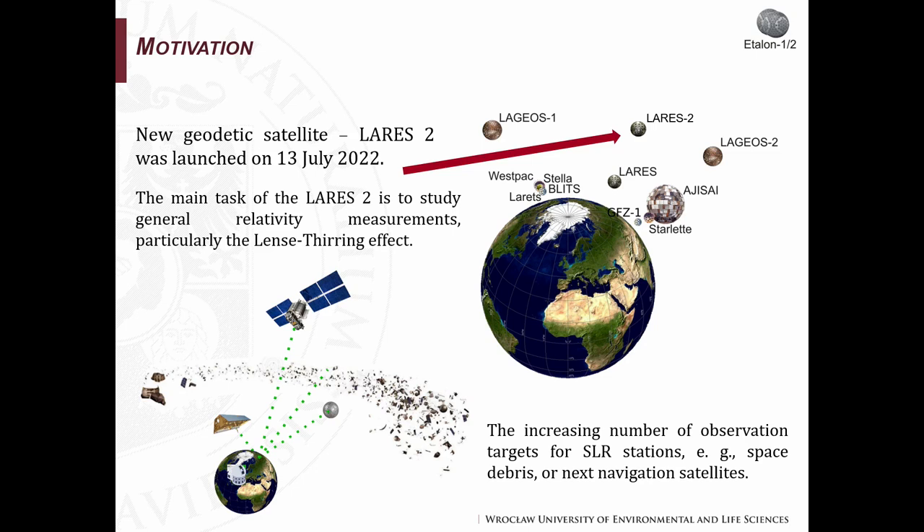There is some research about next or future SLR stations, but none of them describes future geodetic satellites which could supplement the current constellations. Moreover, the new geodetic satellite LARES 2 was launched this year, so we could check how observations to these satellites could improve the quality of global geodetic parameters. Most importantly, the number of targets for SLR stations is still growing, so we have to wisely choose the next targets.